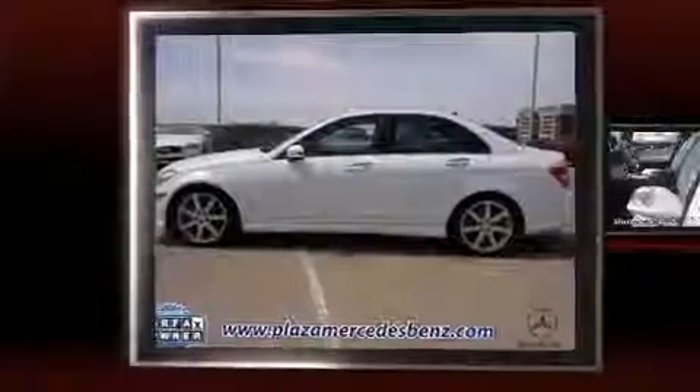The 2013 Mercedes-Benz C-Class. With less than 10,000 miles on the odometer, this four-door sedan prioritizes comfort, safety, and convenience.